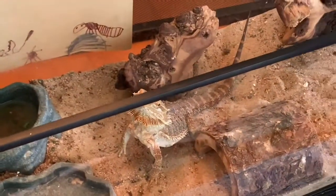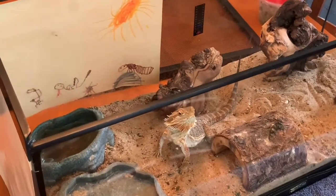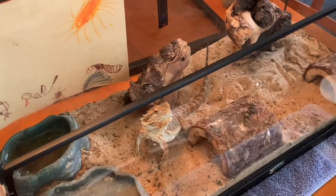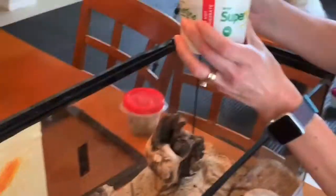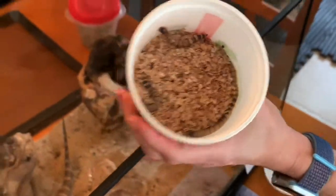We'll give her some of her meat first. She's an omnivore, so she likes to eat the meat and vegetables. I bet some of you guessed that last time. Here's a cup of her superworms we got fresh from the pet store today. Yum, so delicious.